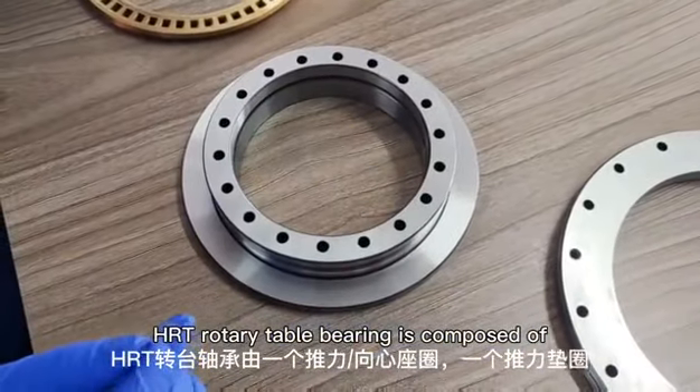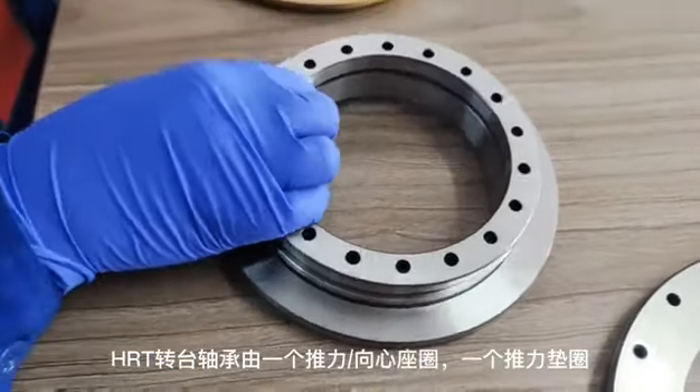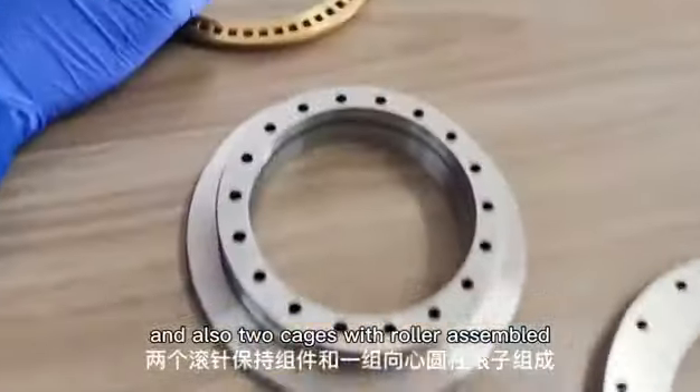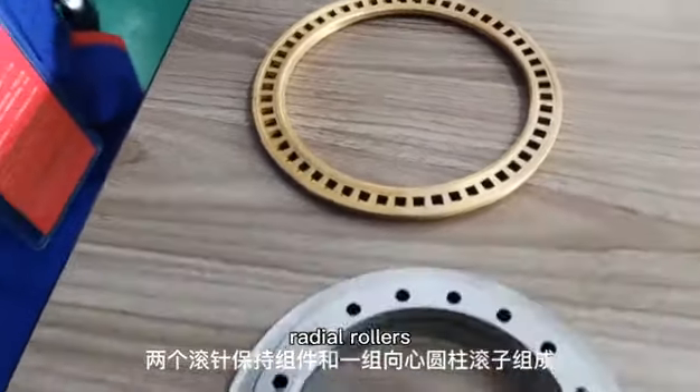HRT Rotary Table Bearing is composed of an L-shaped inner ring, an outer ring, a washer, and also two cages with rollers assembled, and also a row of radial rollers.